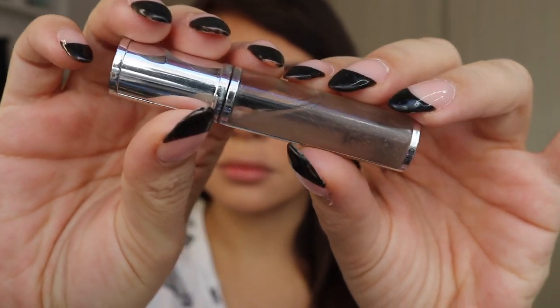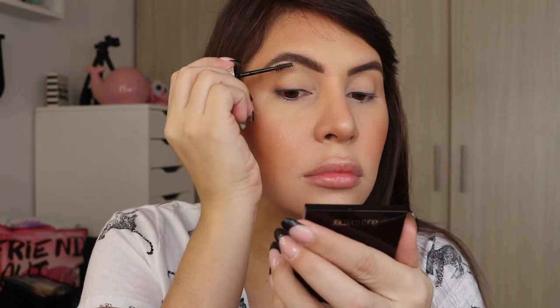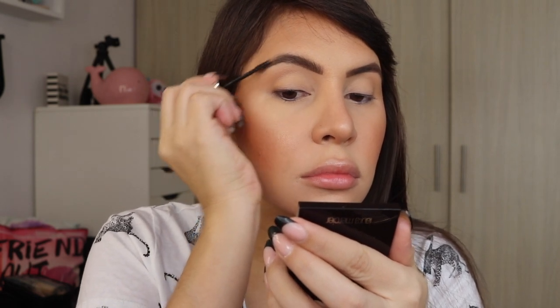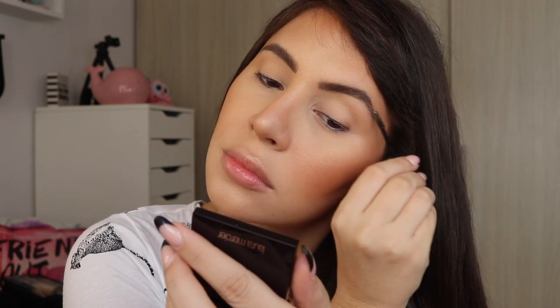I've heard people say they go through brow gel in a month or a month and a half — I truly don't know how. For me a brow gel lasts eight months to a year. The Givenchy Mr. Brow Groom holds better than the brow freeze or anything else I've tried. I love the brush and everything about it.